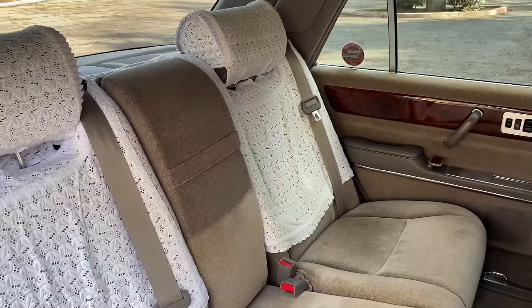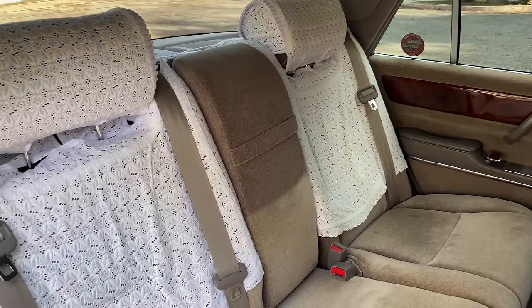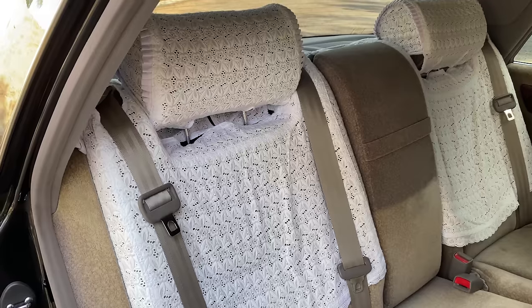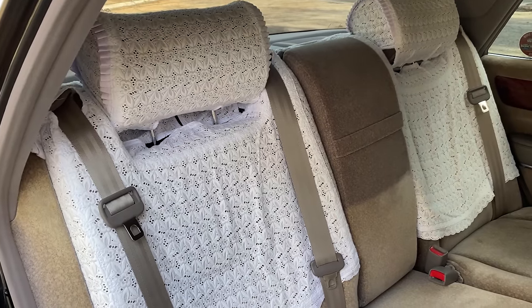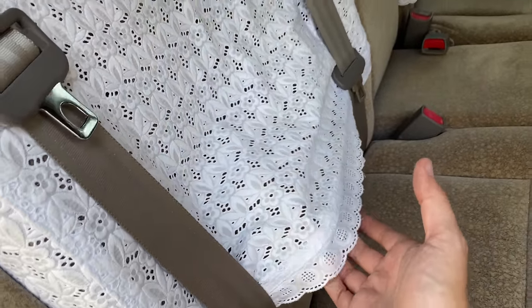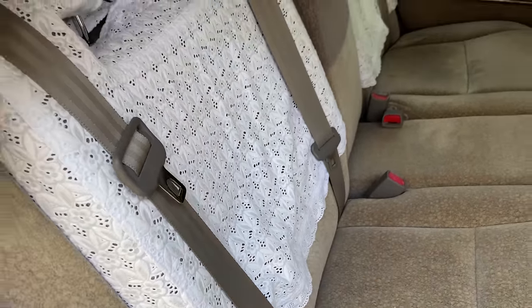Having cloth seats is quieter, and that's why they choose cloth. Speaking of the seat material, another item you'll notice is that there's lace covering up a portion of the seats — in the backrest and the headrest. This is a fairly common practice in Japan to protect the seat fabric from people sitting on it, much like your grandmother might have done with a sofa. You get into a taxi in Japan to this day and a lot of them still have lace on the seats for this reason.